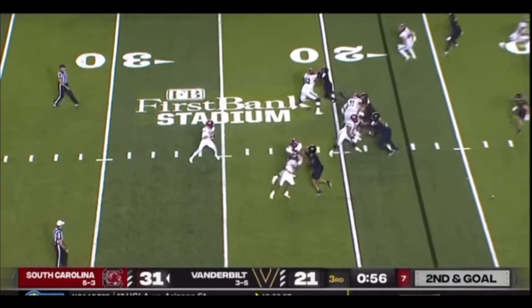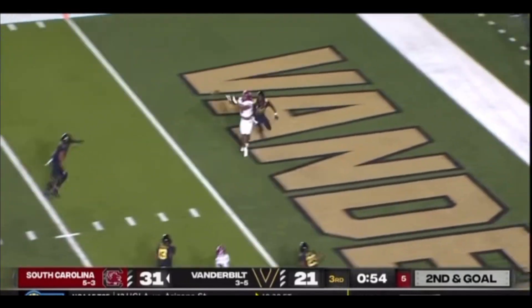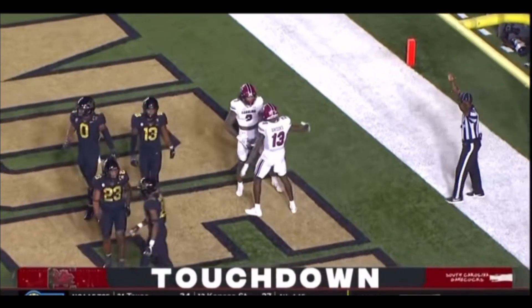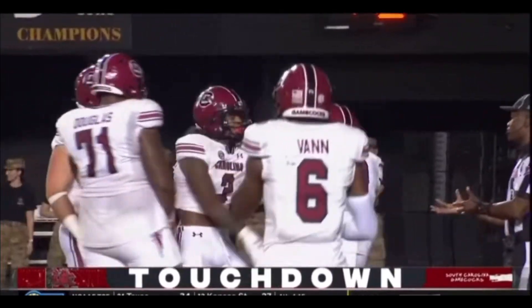Three wide receivers over into the boundary. Rattler wants to throw it in the pocket down the middle of the field. Touchdown. Touchdown Carolina. What a throw, Todd. What a throw. Antoine.